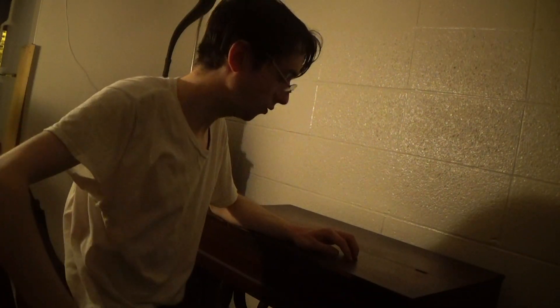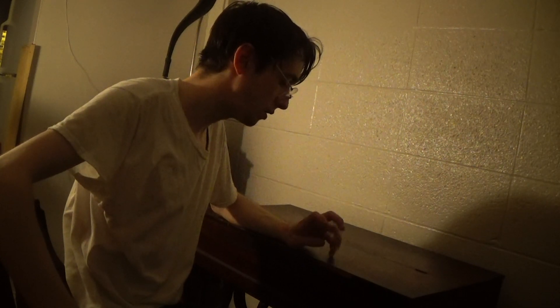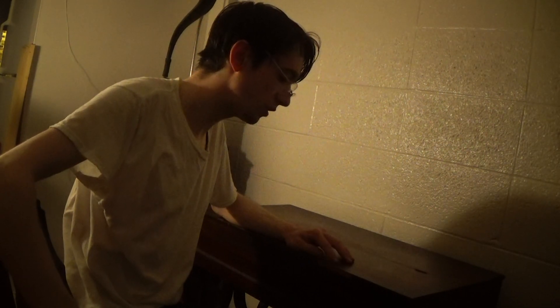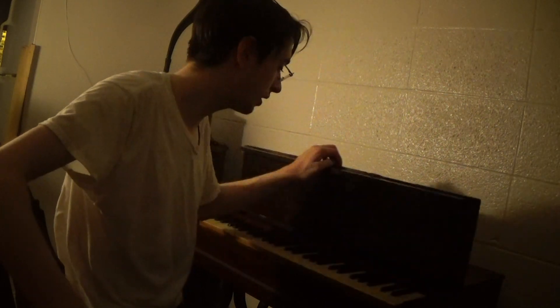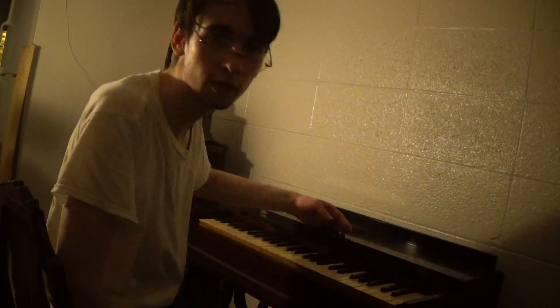Hey y'all. I just wanted to throw out there — this is pretty cool. This has been the project since last winter. It's July now, which explains why it's 85 degrees and sweltering in here with the humidity. It's like a sauna.